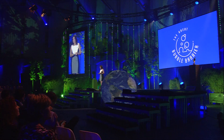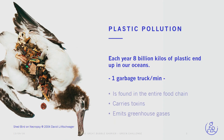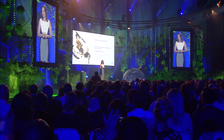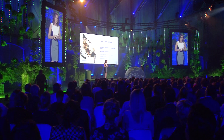What frustrates me every day again is that 8 billion kilograms of plastic end up in our oceans. That equals one full garbage truck every single minute. Plastic is now found in our entire food chain, it carries toxins, and out on the sea it emits even more greenhouse gases.